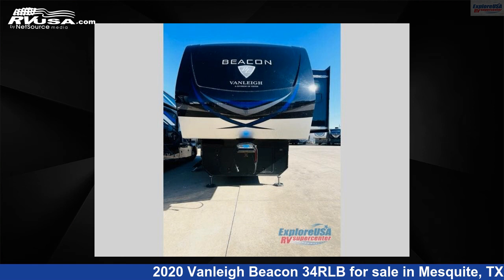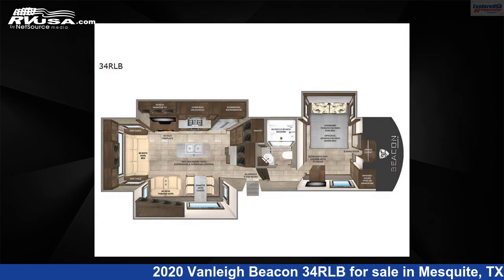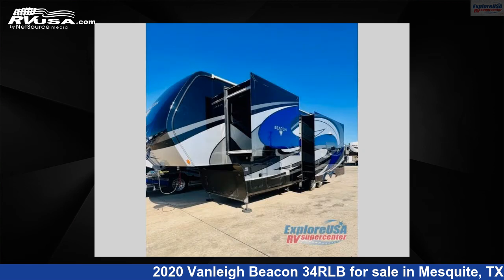This 2020 Vanley Beacon 3-4RLB is a fifth-wheel RV. It is located in Mesquite, Texas 75150 and is offered for sale by Explore USA RV Supercenter, Dallas, Texas.